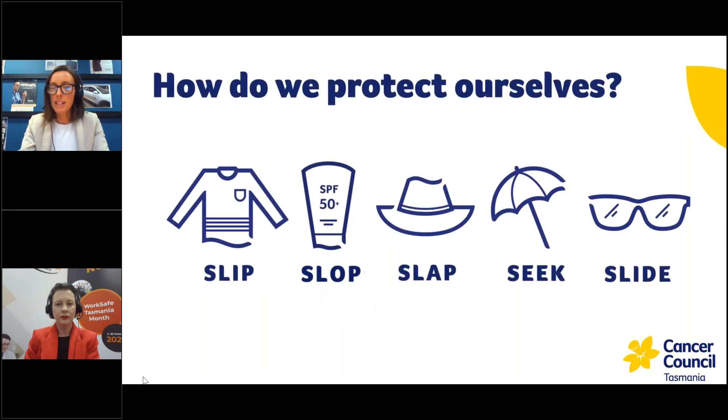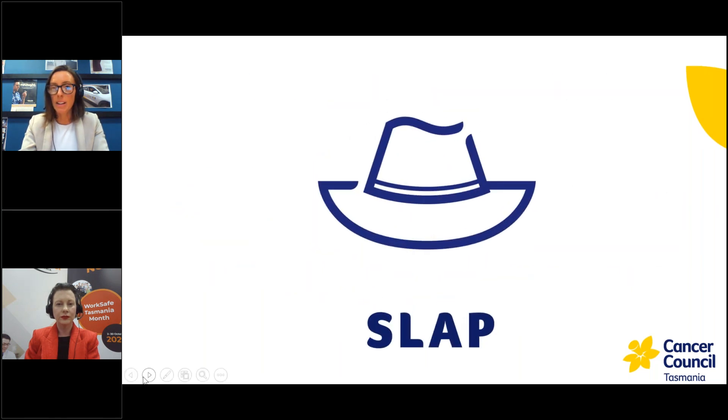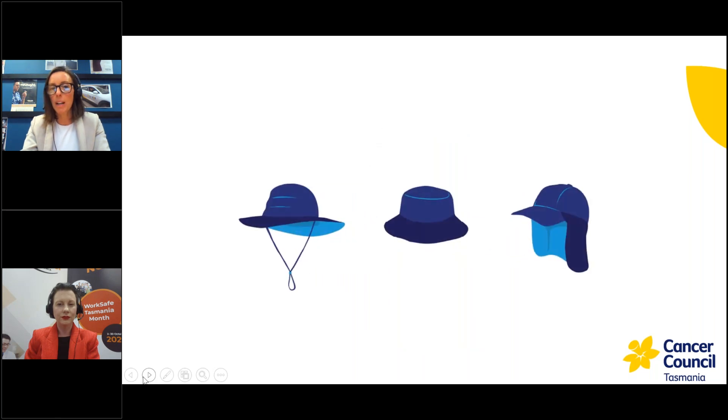The next measure is slapping on a hat — and not just any hat. Unfortunately, baseball caps are no good because they don't cover enough of your face, neck and ears. We recommend broad brimmed bucket style or Legionnaires hats. If you've got a hard hat, there are attachments you can clip on to add extra sun protection, covering as much of your exposed skin as possible.